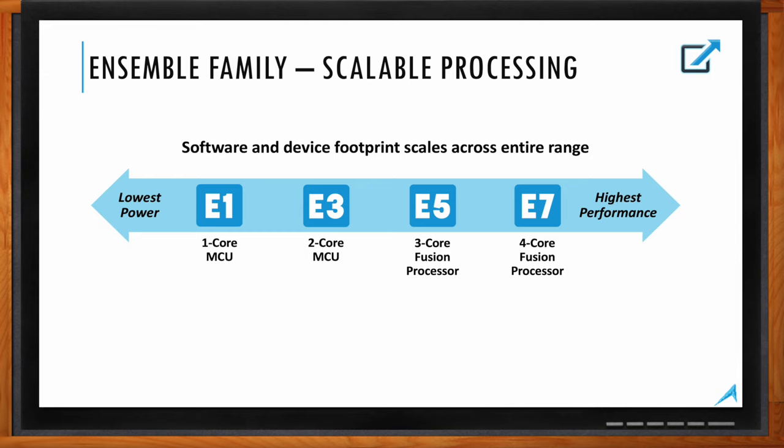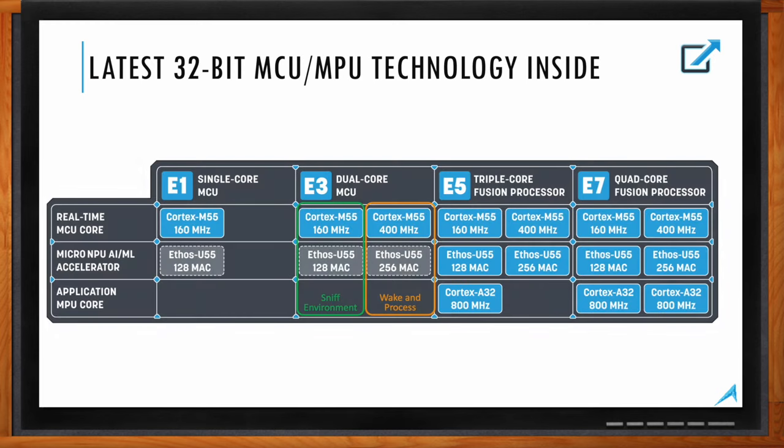Can we also take a closer look at the 32-bit MCU/MPU solutions? On this slide you have a window into what we put inside the devices. When we set up Aleph, we wanted to leverage the most modern, up-to-date processor technology available, so we talked to ARM about what they had in store. They told us about the Cortex-M55 real-time MCU core, the Ethos-U55 micro NPU acceleration unit, and the Cortex-A32 application core — and that is what we based our devices on.